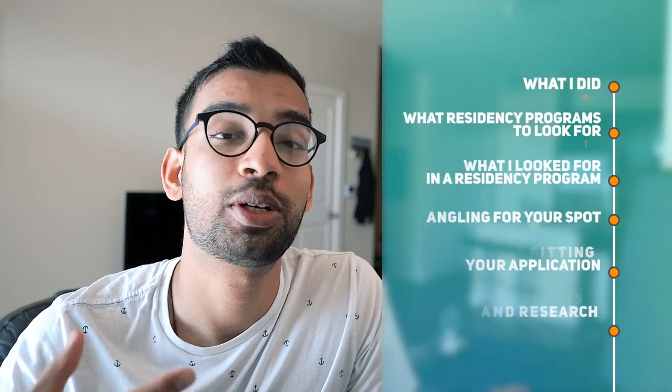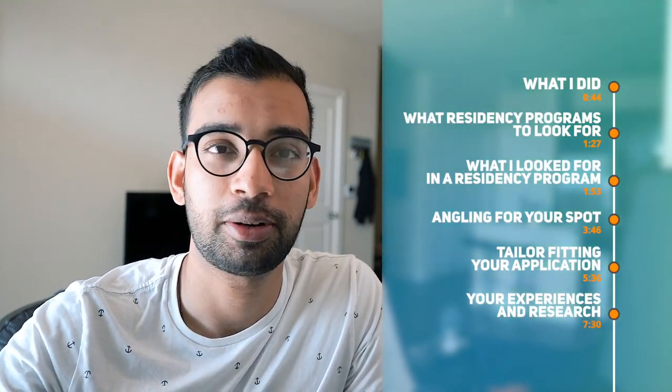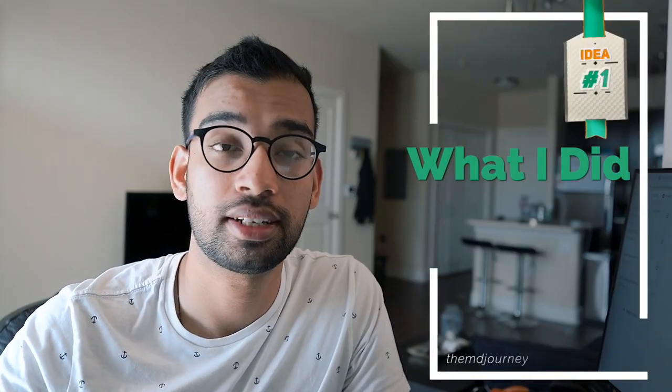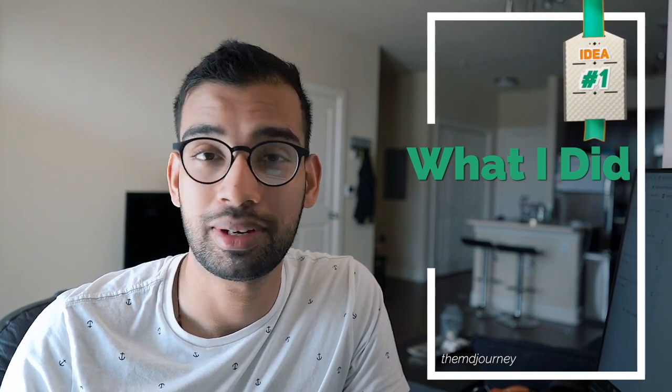Today I want to talk about how to increase your chances of getting into a good residency, and I want to give you a little backstory so you can decide if you want to listen to my tips. I went into internal medicine, and when I was applying, I was told that per my Step 2 score and GPA, I needed to apply to about 30 programs to have a 100% chance of matching. I ultimately applied to a little under 23.